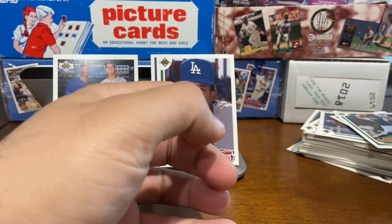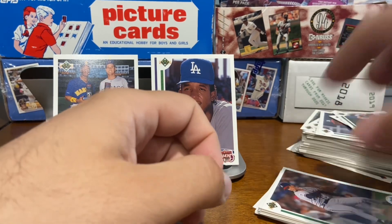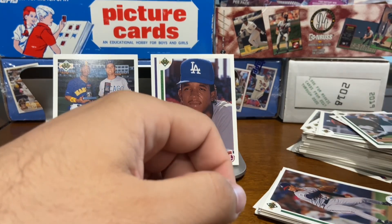So there you have it — that is 100 cards from Upper Deck 1991 Final Edition.